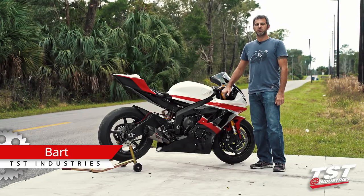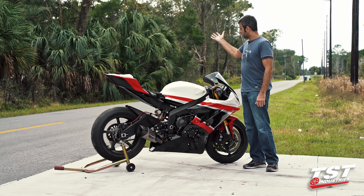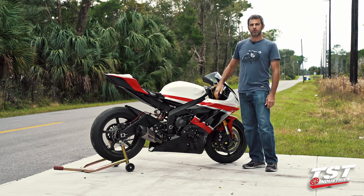Hey, what's up you guys, this is Bart from TST Industries. Here today we've decided to leave the shop and go on location here on a long stretch of road to shoot a quick sound check for you guys.